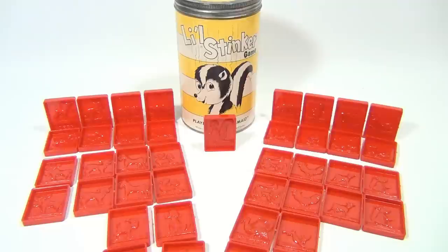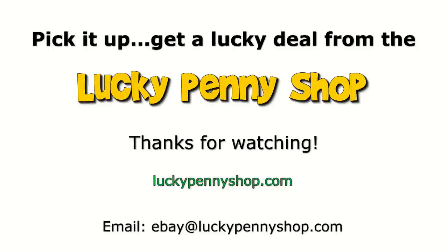So there you go — pretty cool little game called Little Stinker! Thanks for watching. Subscribe to the channel — we've got lots of cool games, lots of vintage ones too. If you played this as a kid, do you remember Little Stinker? Did you ever end up with the skunk? Thanks for watching our eBay product video, and always remember: if you see a lucky penny, pick it up.